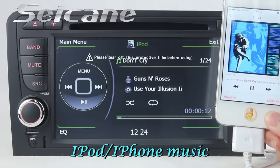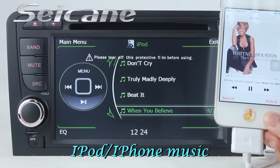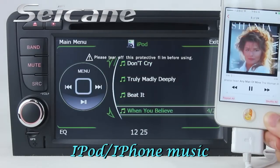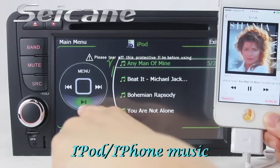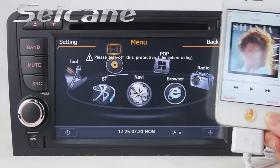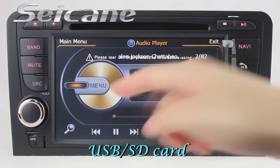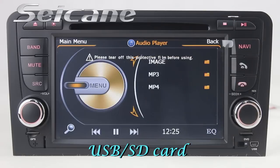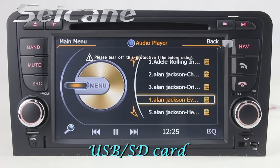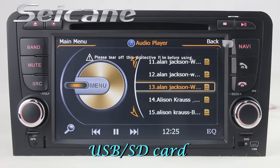Connect your iPod or iPhone to the unit and you can listen to sounds from it freely. You can also enjoy media files from an SD card. The digital signal processing system and built-in equalizer make it possible to enjoy perfect audio sound.